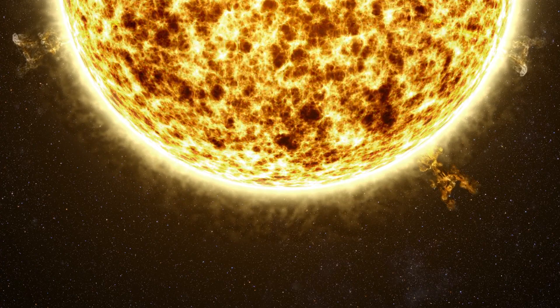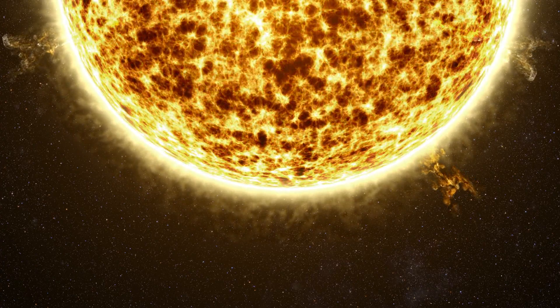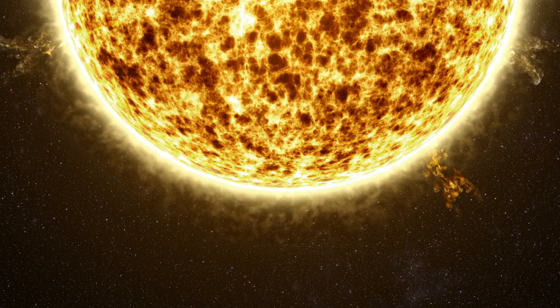Even with Earth's protective magnetic field, a powerful coronal mass ejection could wreak havoc on our satellites and electrical grids. All these incredible structures are captured by the SDO using a 30 nanometer wavelength of light, which lies within the extreme ultraviolet portion of the electromagnetic spectrum.